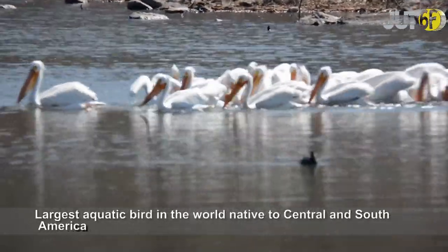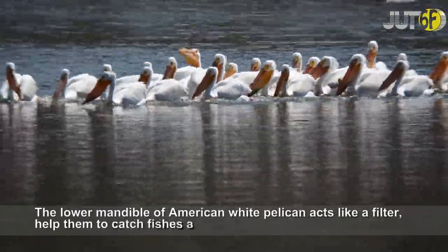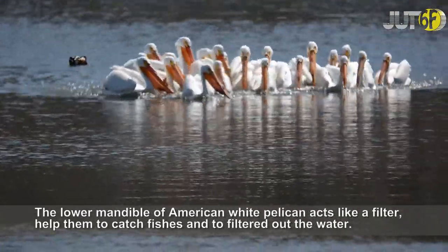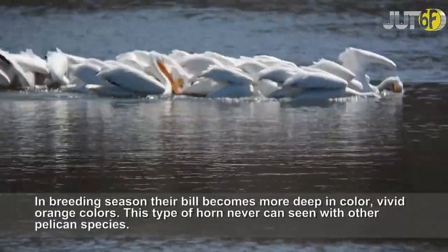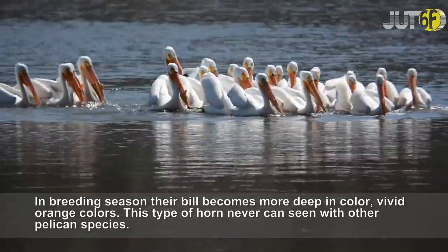The American White Pelican is the largest aquatic bird in the world, native to Central and South America. The lower mandible acts like a filter, helping them to catch fishes and filter out the water. In breeding season their bill becomes more vivid orange in color. This type of horn cannot be seen in other pelican species.